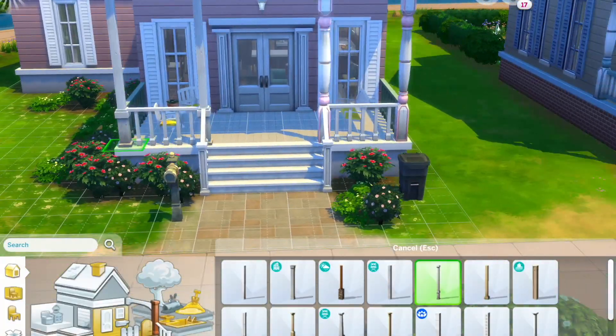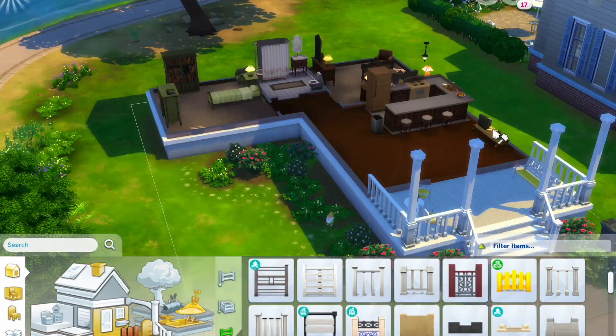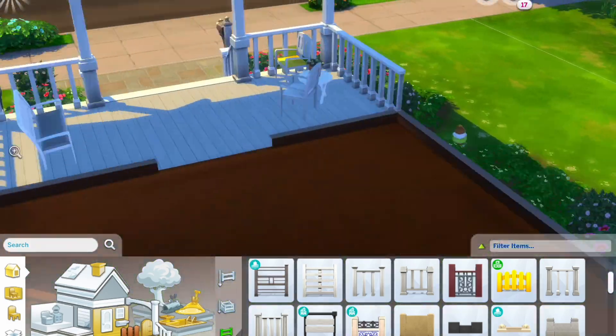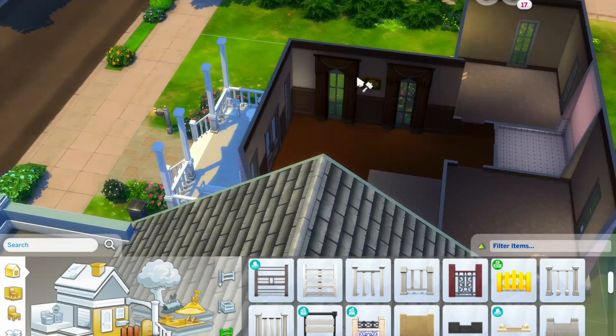I always start by deleting pretty much everything that it came with, giving us a perfect canvas to work with. The patio furniture was cute, so I went ahead and just neutralized it and kept it where it was, but everything else had to go.